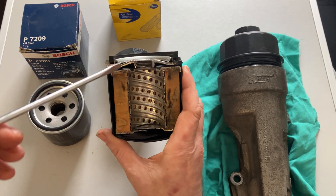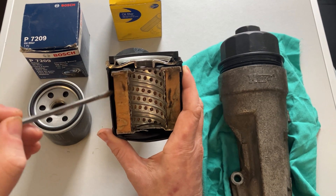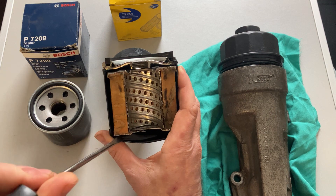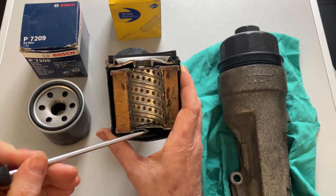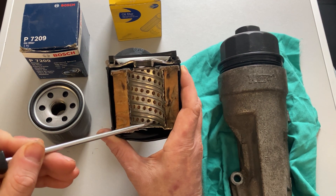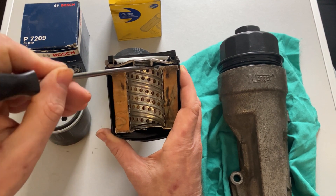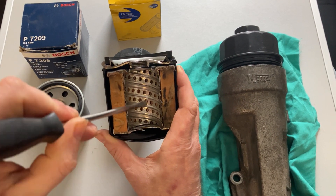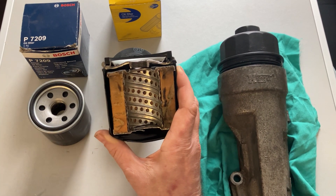So if the oil comes down here and gets stuck because it's no longer able to go through the blocked filter, pressure builds up at the bottom. When the pressure gets to a certain amount, the spring is forced back with the plate on it, and it allows oil straight back out. It comes in, down the side of the filter, and then up through the center — completely unfiltered.